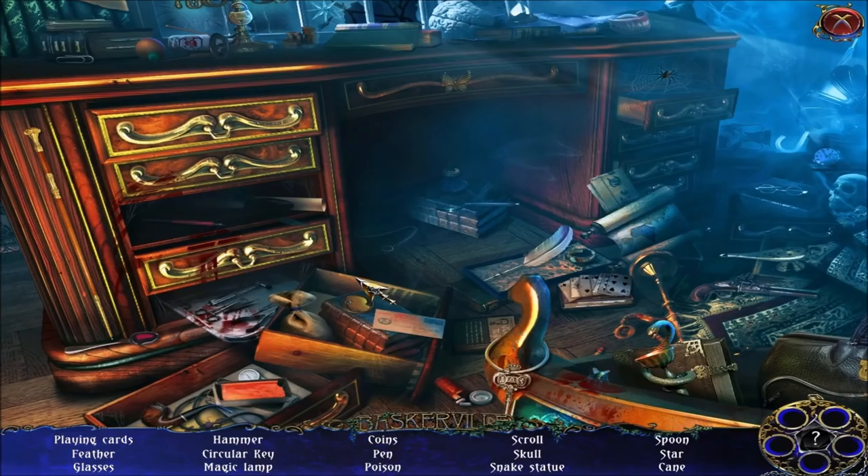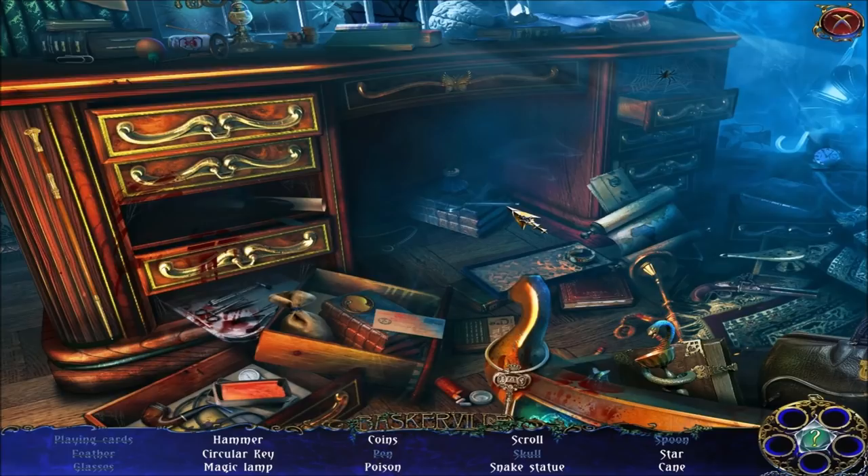We've got a hidden objects challenge. Let's solve it. A feather. Glasses. A scroll. A poison. Magic lamp? I want the magic lamp — I want a genie to give me three wishes. There's a spoon. Well, that's not exactly a magic lamp. A present. Hammer. Circle key! That's obviously the item we came here to find. We need that circle key in order to solve the puzzle to get to the hidden area.